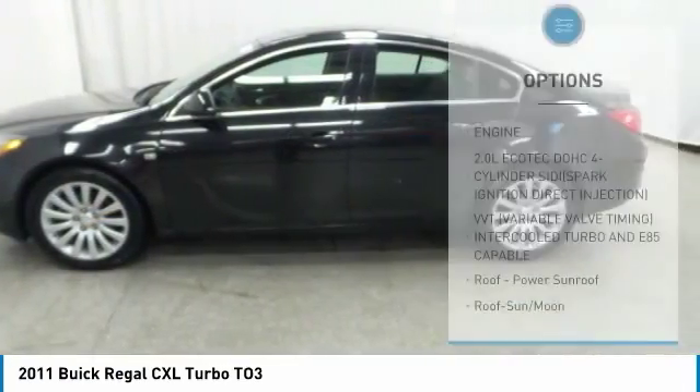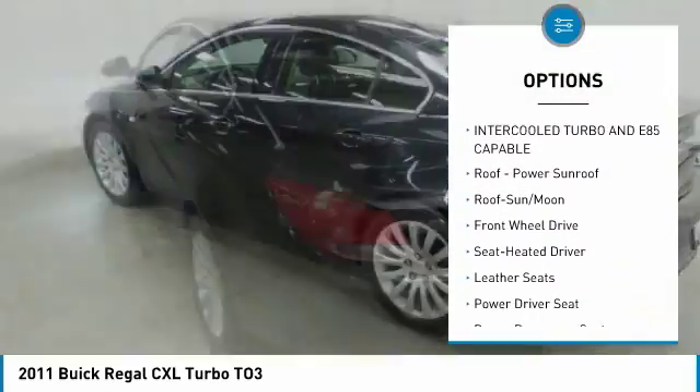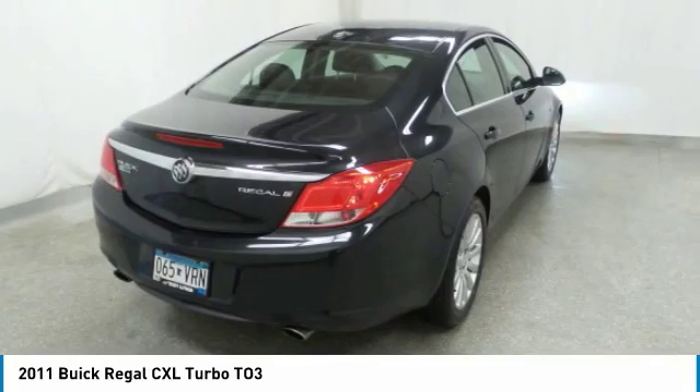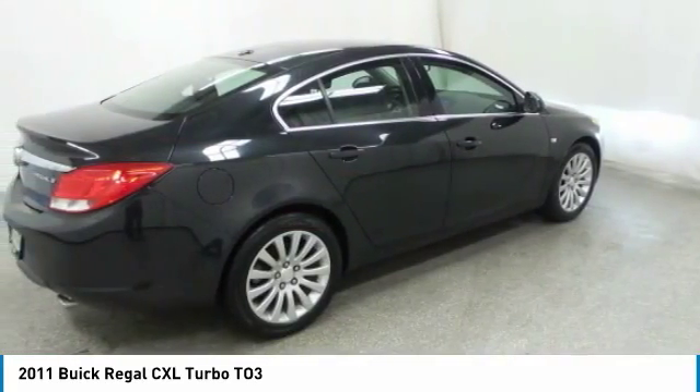Here are some of this vehicle's great options: anti-lock braking system, traction control, power passenger seat, moonroof, air conditioning, Bluetooth wireless data link for hands-free phone, power steering, aluminum wheels, cruise control, and floor mats.